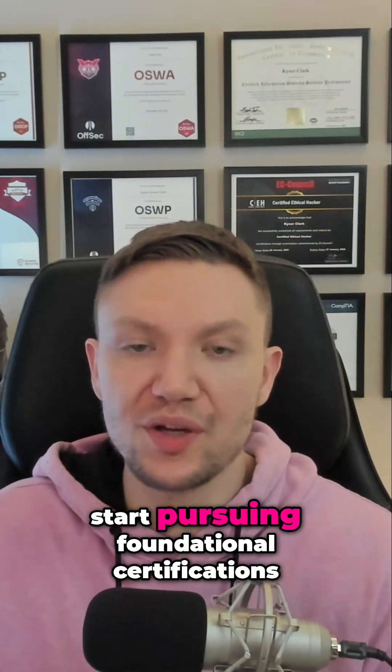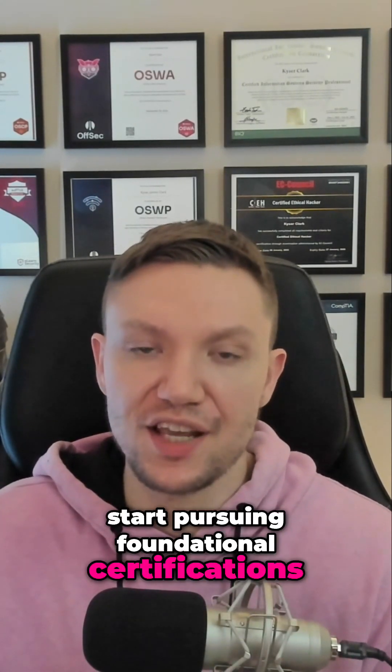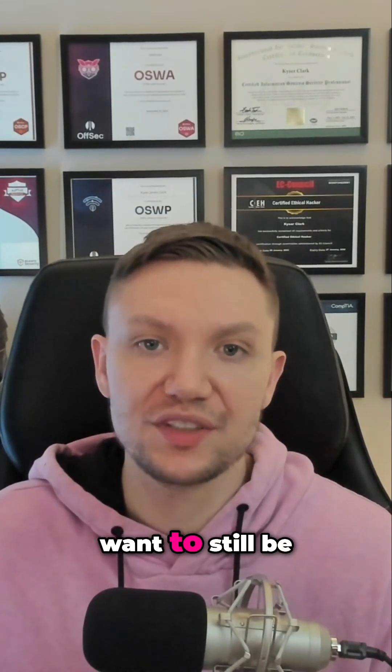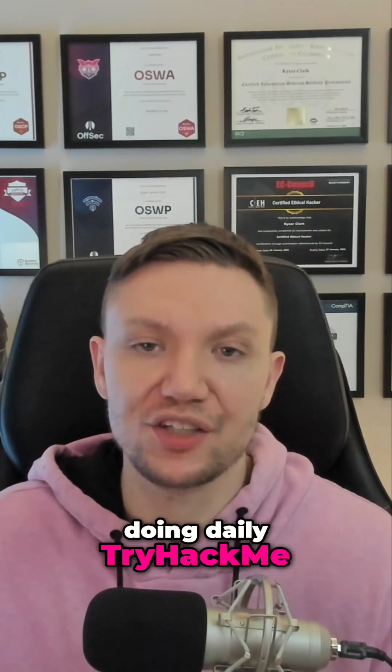Step number four: start pursuing foundational certifications. And while you're pursuing those foundational certifications, you want to still be doing daily TryHackMe.